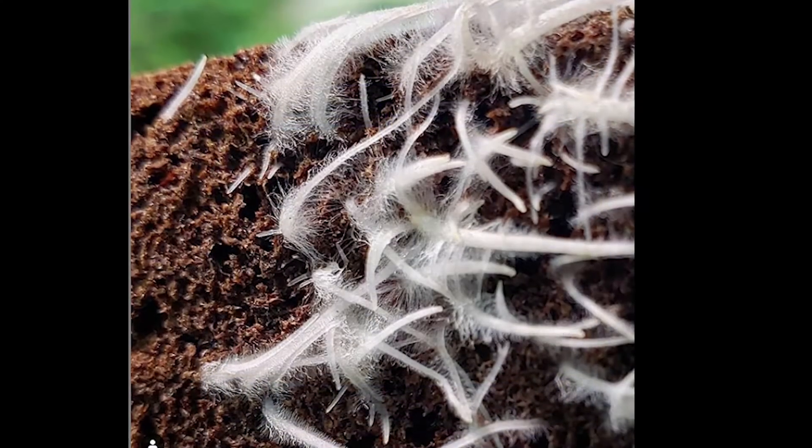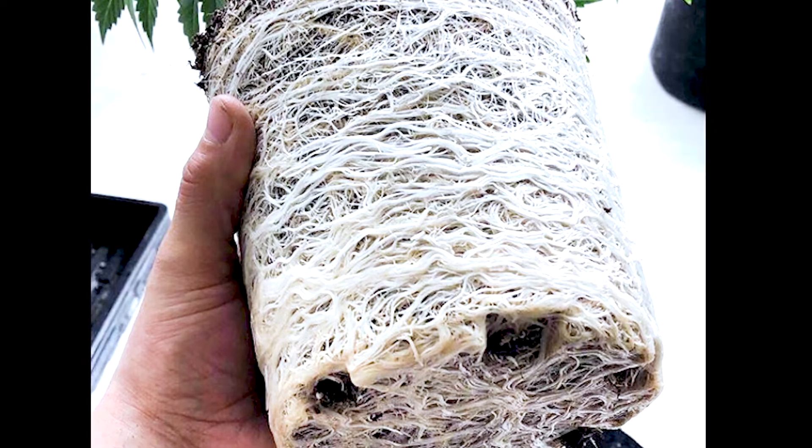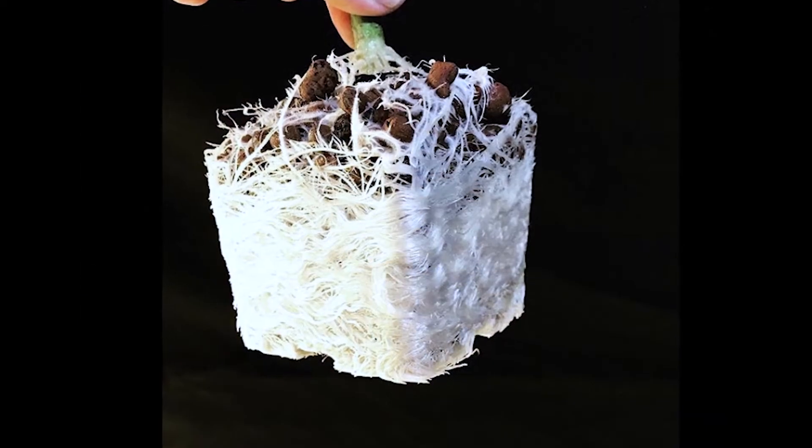Great White will enhance nutrient and water uptake, lessen transplant shock, and produce vibrant and vigorous plants. It cannot be simpler to use.